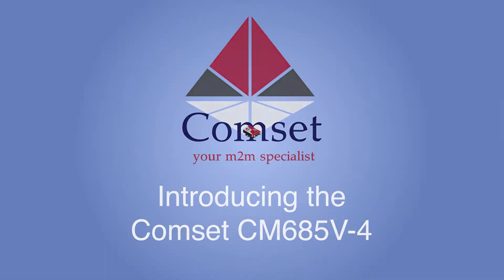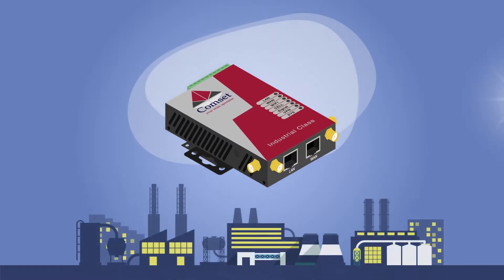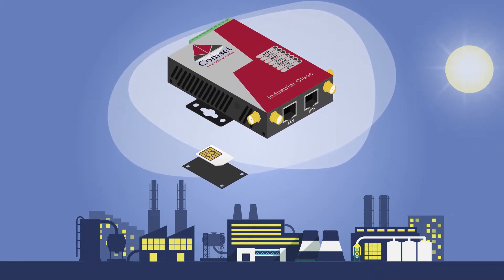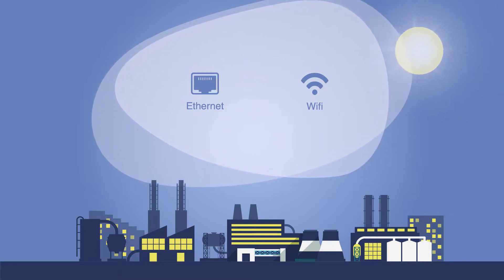The CommSet CM685v4 is an industrial grade 4G modem router built in a compact, rugged and solid metal casing. Designed for use in harsh climates and remote locations, the CM685v4 comes with a SIM slot and has an embedded modem module inside. With both ethernet and wireless connectivity, there is a solution for every application.